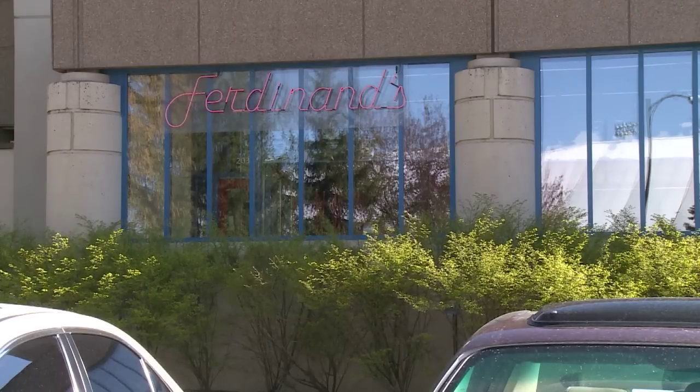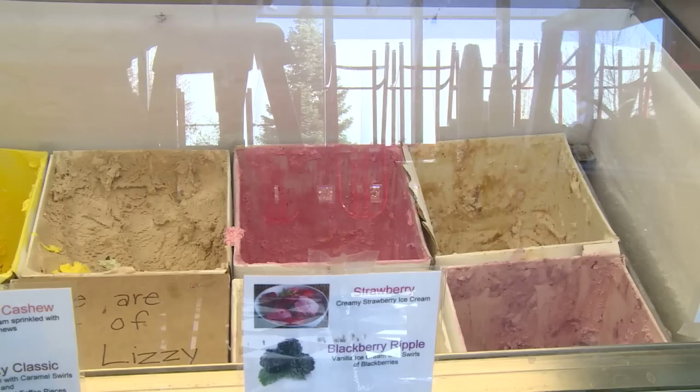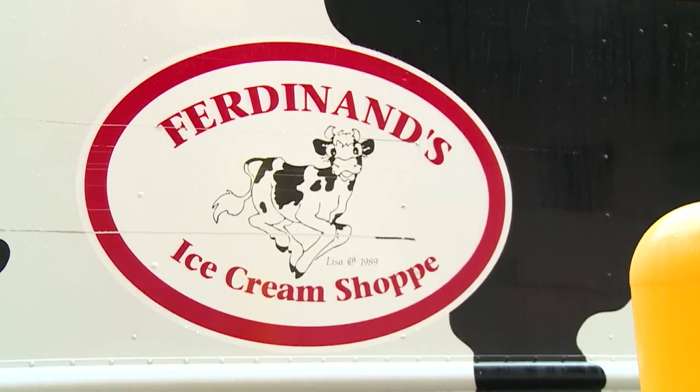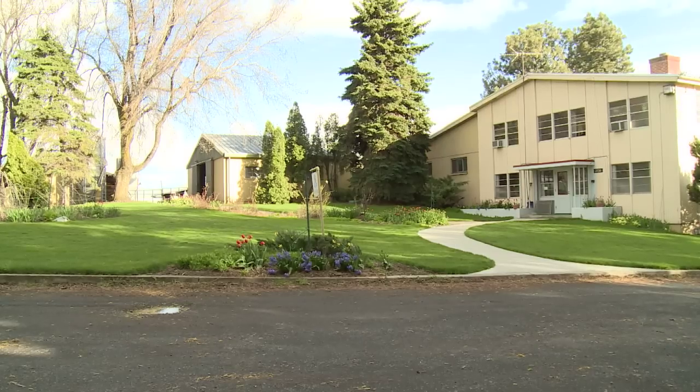Ferdinand's Ice Cream Shop, located at the heart of Washington State University, is renowned for its old-fashioned ice cream and Cougar Gold cheese. But what many people may not know is that the milk used in the making of the ice cream and the cheese comes from WSU's very own dairy.